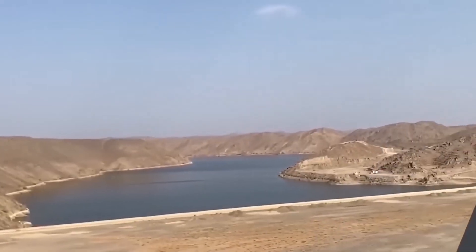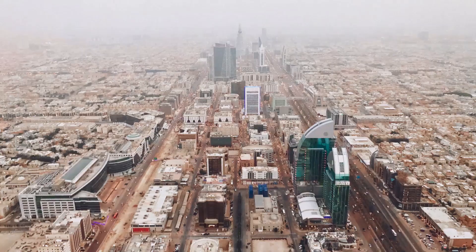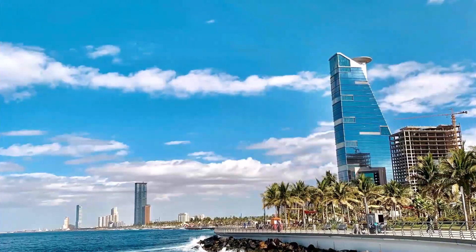But they succeeded. And today, this invisible river delivers fresh water to millions in Riyadh, Jeddah, and Mecca.